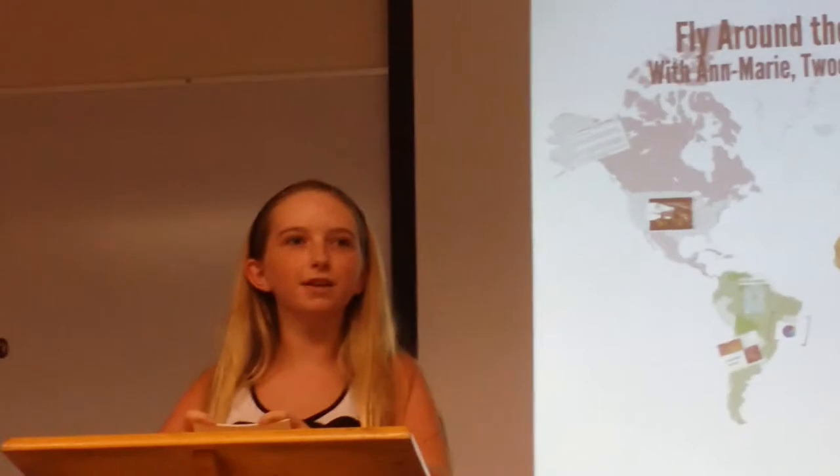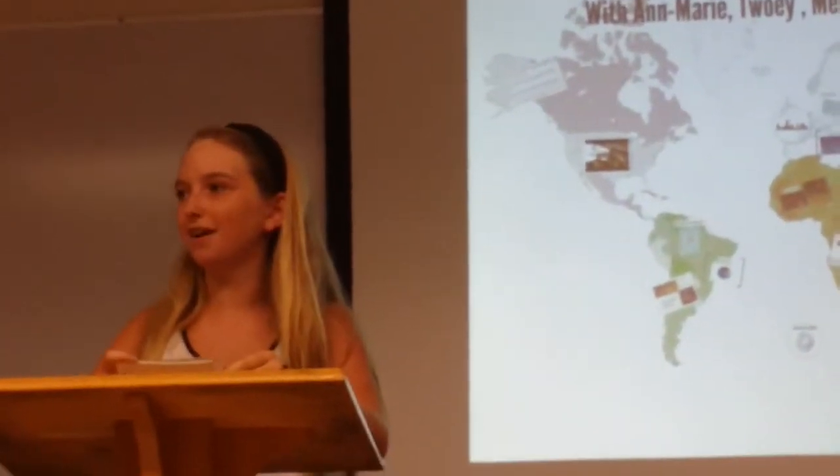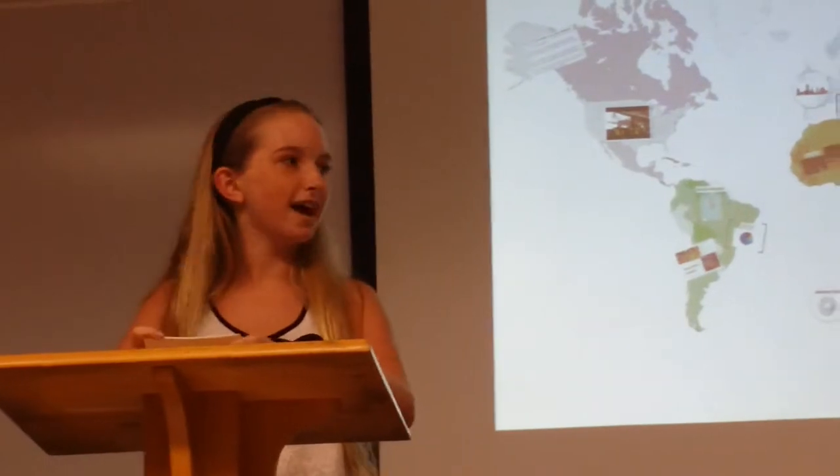Good evening and welcome aboard flight 2280. Today we will be flying around the world in 20 minutes. On staff, we have five tour guides who will be introducing us briefly to the different continents and cultures worldwide. Please fasten your seatbelts and stow away all carry-on items under your seats as we watch this great safety video.